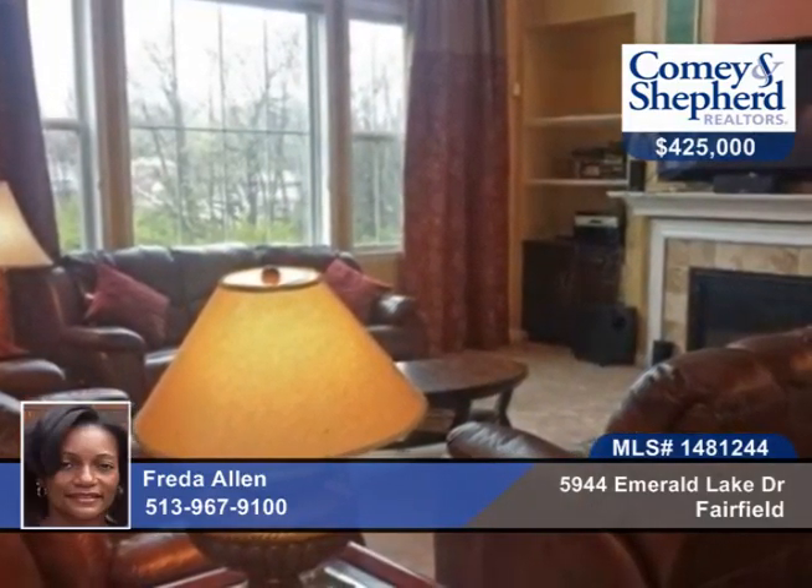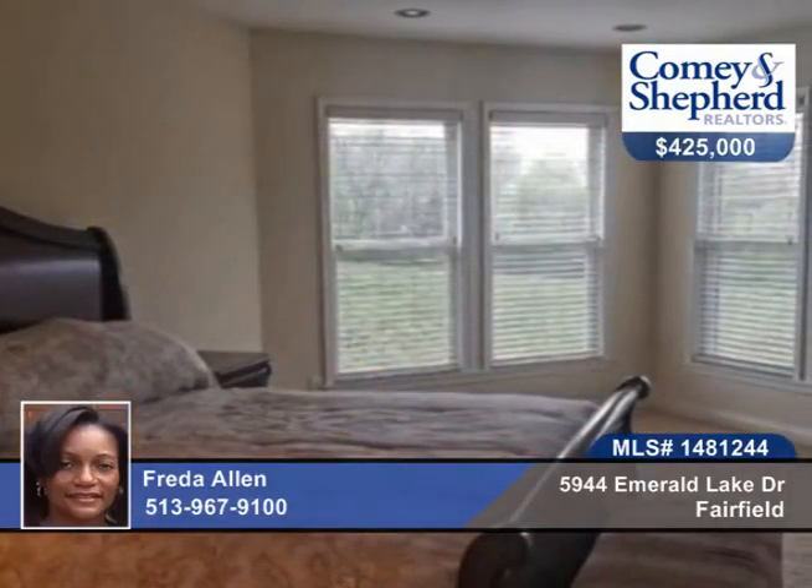First floor guest suite, and a gourmet kitchen with a wall oven, gas cooktop, and stainless steel appliances for the cook and the family.